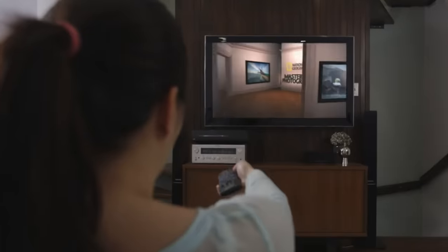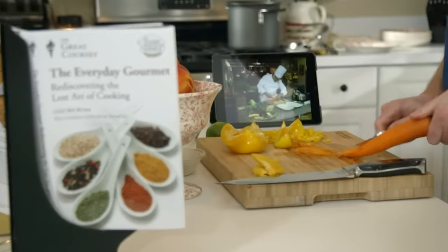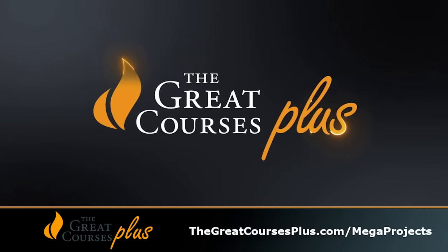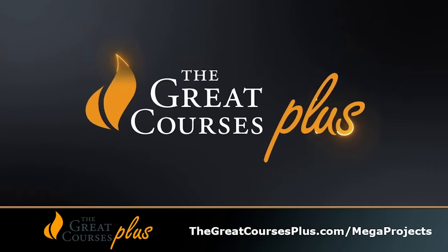The Great Courses Plus is basically a university education at your own pace. There are no tests, no schedules, and it's incredibly easy to access — PC, tablet, phone, however you like. They've also got audio streaming, super convenient, so you can listen and learn on the move, and there are thousands of lectures to choose from. Try it for free — get a free trial at thegreatcoursesplus.com/megaprojects, or click the link in the description below. Doing that supports the show and keeps me making more Megaprojects videos.